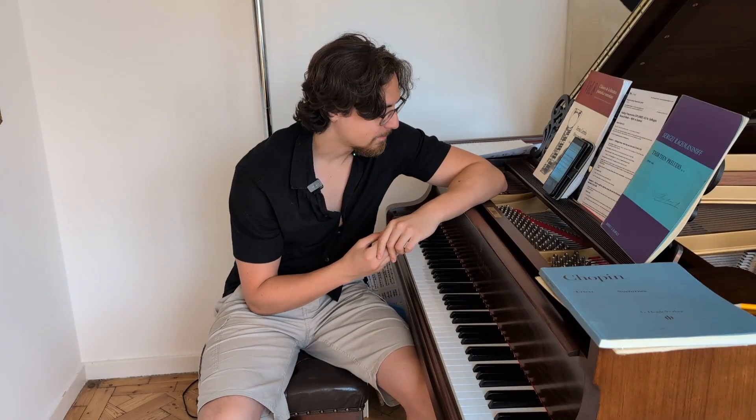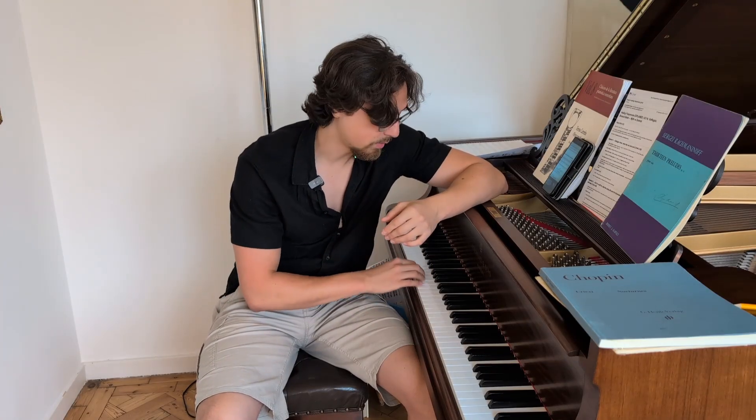Really, the history comes down to this: solfeggio was a method for learning the tones on a scale — Do, Re, Mi, Fa, Sol, La, Si, Do. It was developed in the 11th century during Gregorian chants by Guido di Arezzo.